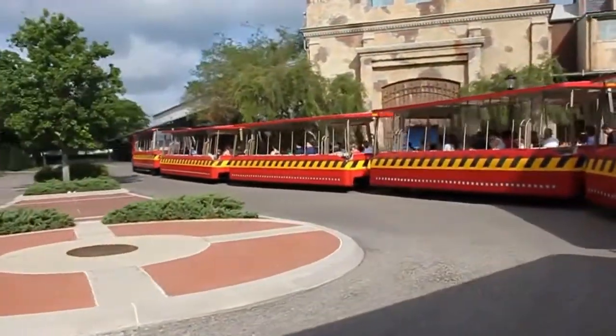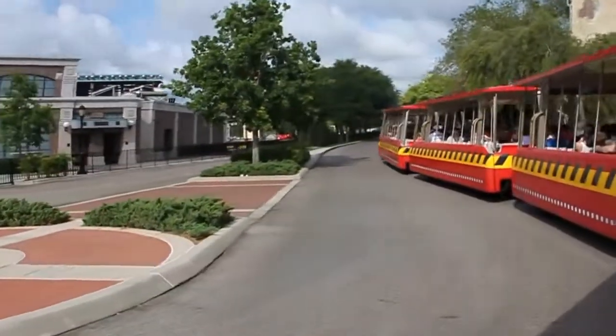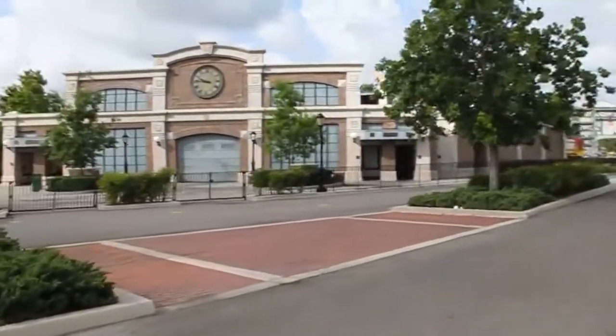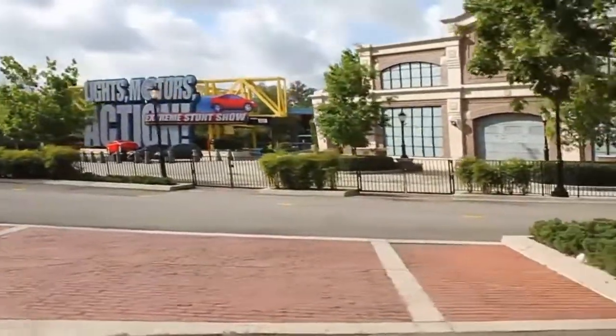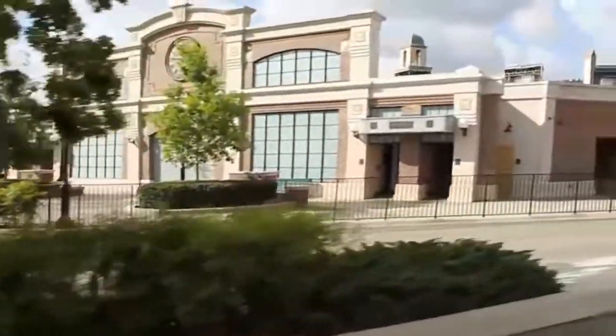We've just about reached the end of our tour. Our final stop is the American Film Institute Showcase, where you can see the actual costumes and movie props used in some of Hollywood's most famous films. There are some pretty amazing items in there, so feel free to take all the time you like. Please stay seated until our tram comes to a complete stop and check around you for any personal belongings.